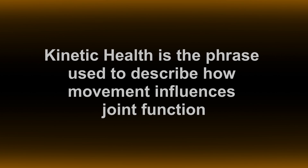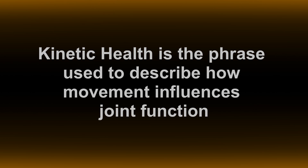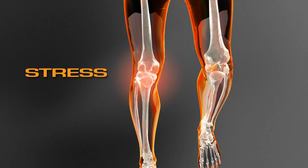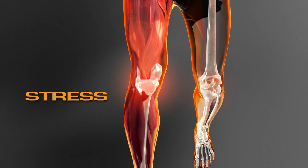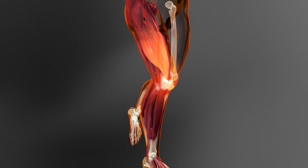Kinetic health is the phrase used to describe how movement influences joint function. The idea is that joints move together and work in a harmonious fashion. So when an injury occurs, or some fatigue occurs of one muscle more than another, you start having changes in motion — motion that changes relative to another joint, which causes increased stress and may eventually lead to the breakdown of that joint. Kinetic health is for exercise and recovery.